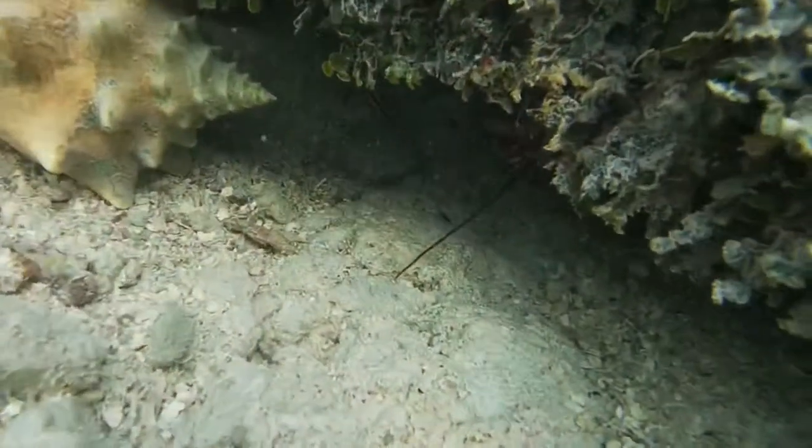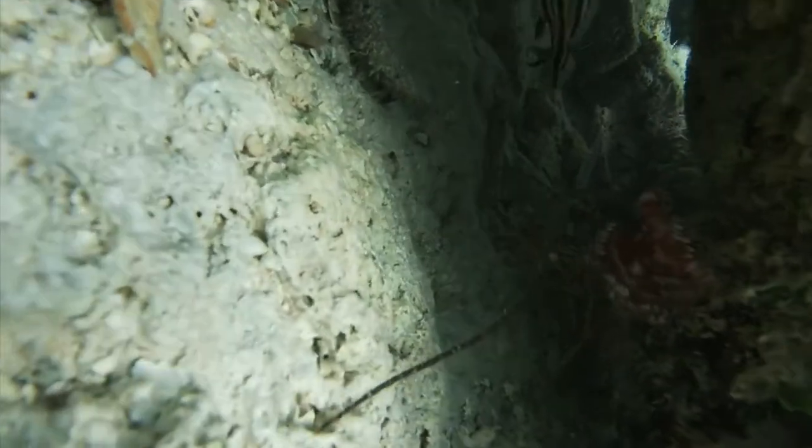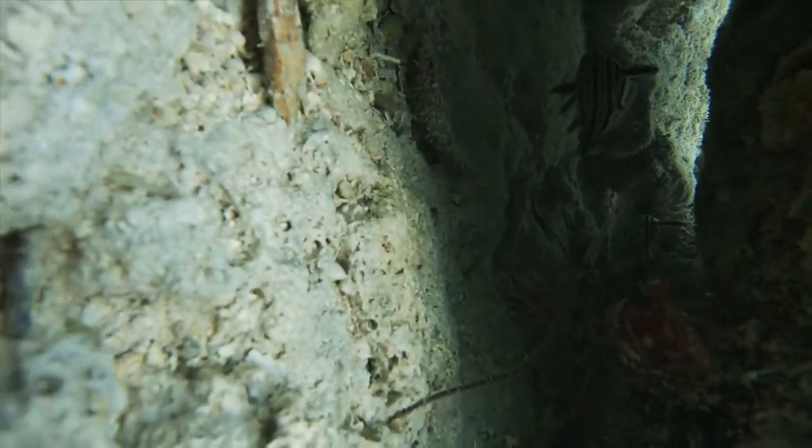See those antennas right there? Yeah, look right there. This is the Florida spiny lobster, commonly known as the Caribbean spiny lobster, and they're found in the waters of the Caribbean Sea, Gulf of Mexico, and the Atlantic Ocean.